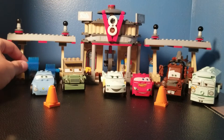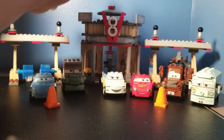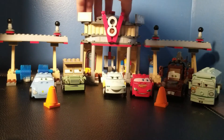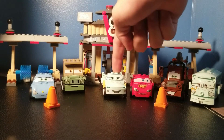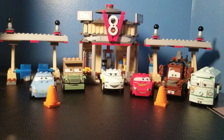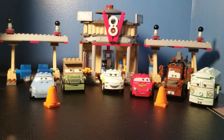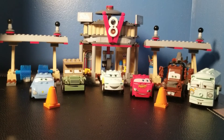The set looks great — you've got the main area with the gas pumps and then the washing area. I think the cars really bring it up with the exclusive cars, which I think is Flo and Fillmore. Since this is a $250 set and I got it for a hundred dollars, and it's a hundred percent complete, I'm so happy to have this set in my collection. That has been my top five favorite sets that I own.